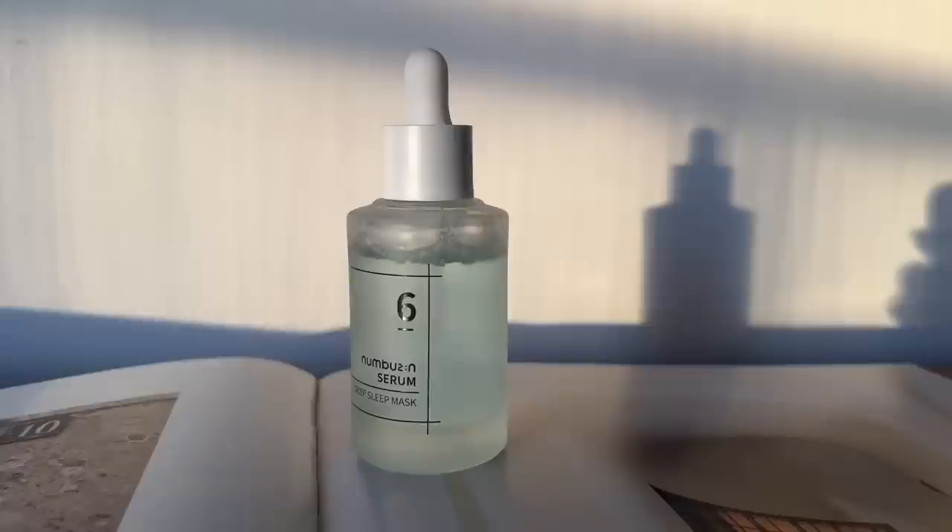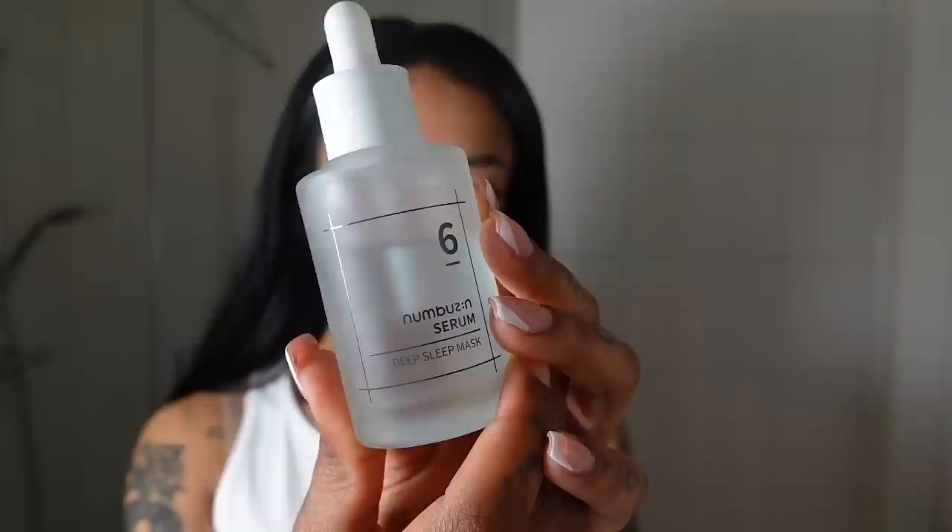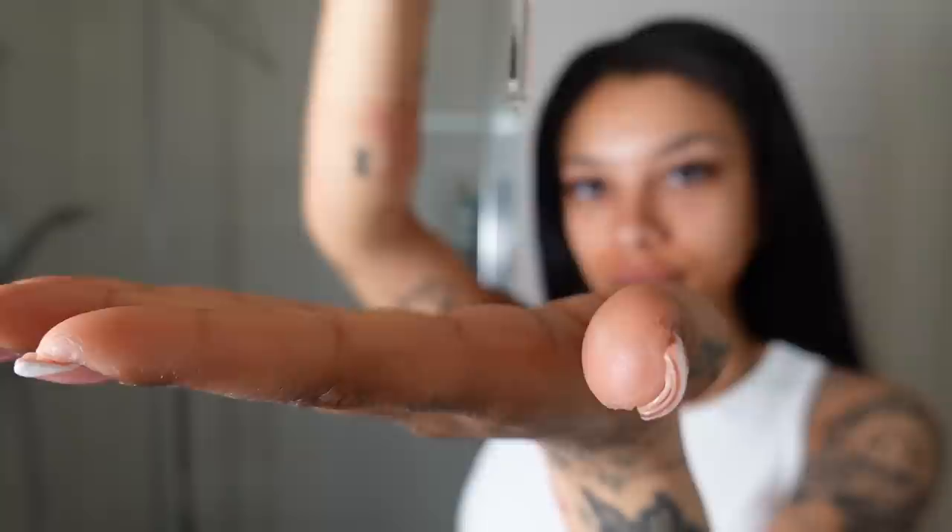After applying a toner I like to go in with a serum before any moisturizer or sunscreen. The serum I've been using religiously is the Number Six Deep Sleep Mask Serum. It's kind of the final touch to the glazed donut look. It's a staple in my routine — the serum and toner combined give you the most amazing glow. The serum lives up to its name, giving you that healthy glow like after a really good night's sleep. It has a watery consistency and absorbs really fast.